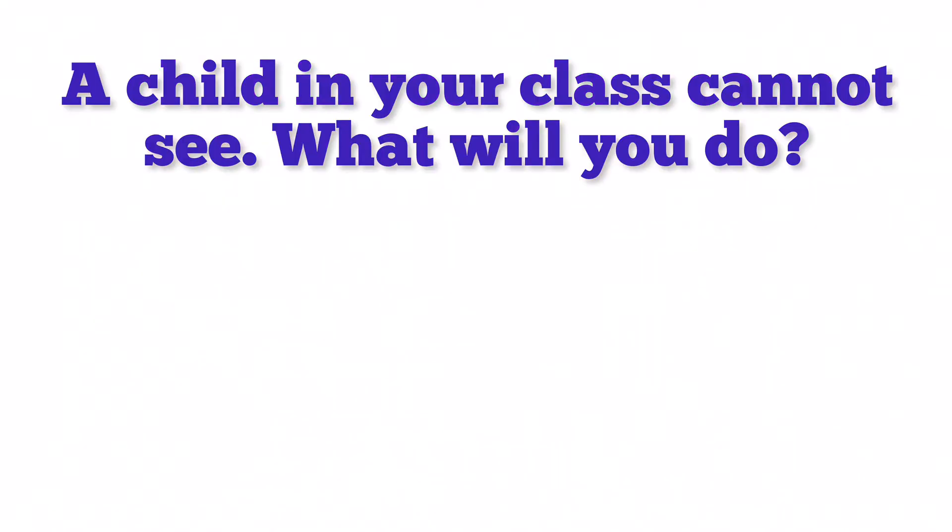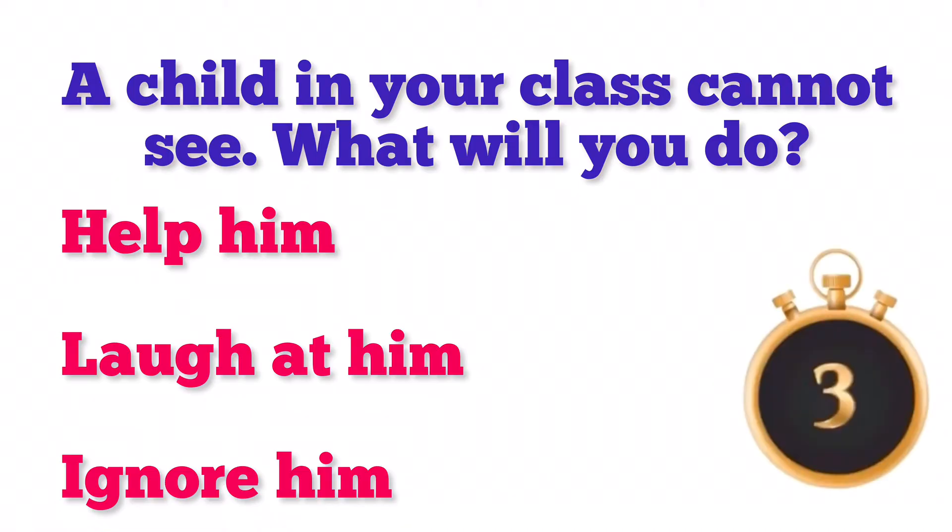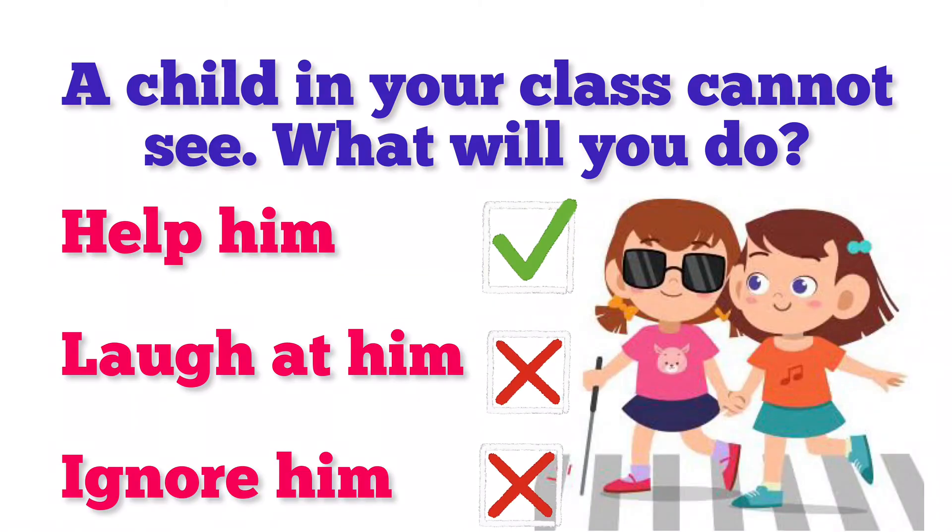A child in your class cannot see. What will you do? Help him, laugh at him, or ignore him? Well done! If a child in your class cannot see, then you should help him.